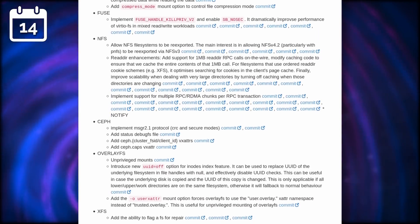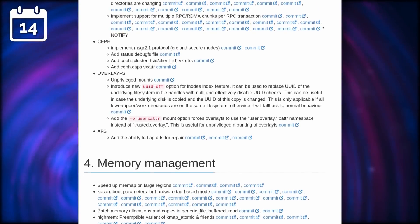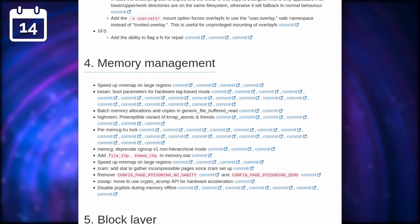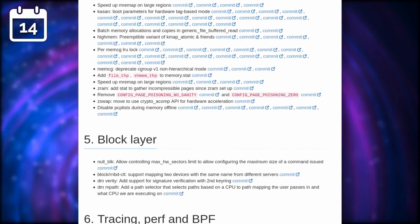On more esoteric updates, we have the OUYA, that failed Android-based gaming console, which is now supported by the Linux kernel, as well as more ARM platforms being supported. As always, you should wait for your distro to package and ship that kernel instead of installing it manually.